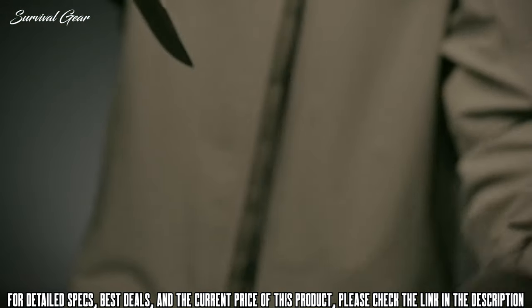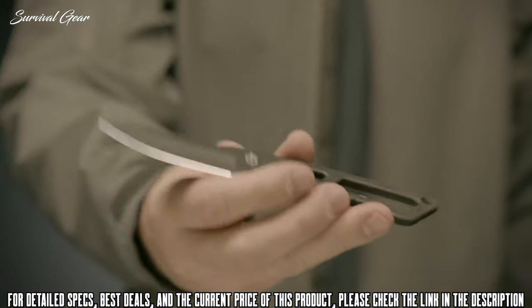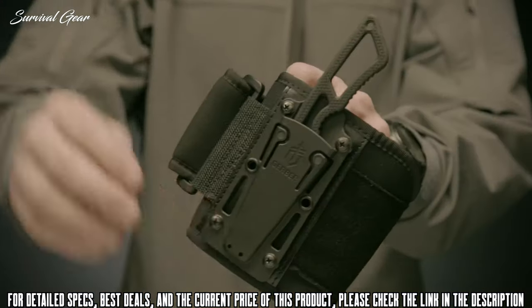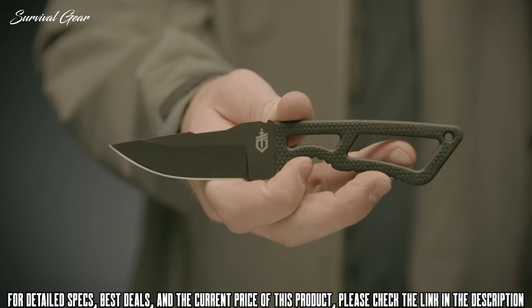The Deluxe Kit's sheath also comes with optional belt loops and can be worn vertically or horizontally in an open carry or low profile manner. At 3.3 inches, the compact skeletal blade is sized for a subtle presence and can be worn without printing. Know your local laws before you decide how to wear this knife. Proudly made in Portland, Oregon.